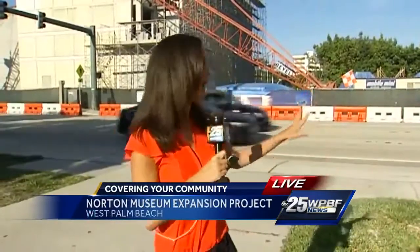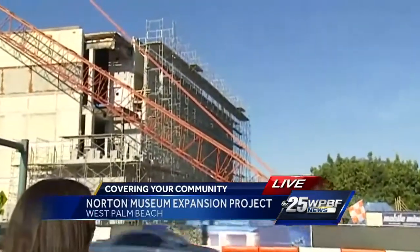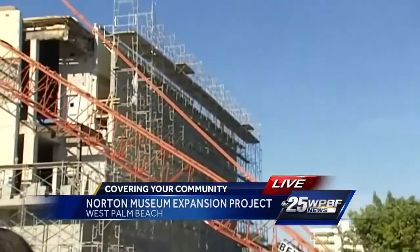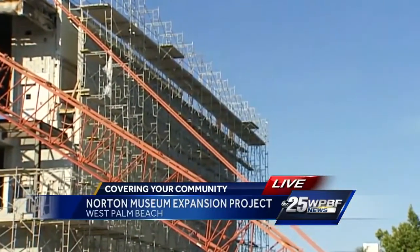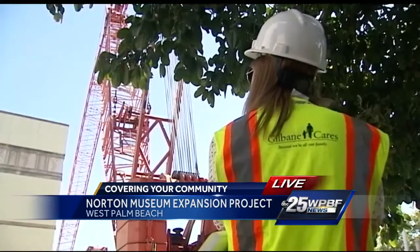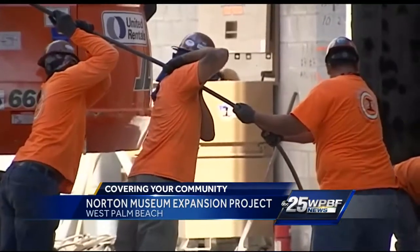Tiff Todd here. I got a first-hand look at some of the progress — and if you can imagine, behind me you'll see a reflecting pool and an entrance so grand it's expected to stop traffic along Dixie Highway. My photographer Melvin and I strapped on hard hats and goggles earlier today to get a first look at the construction of the new Norton.